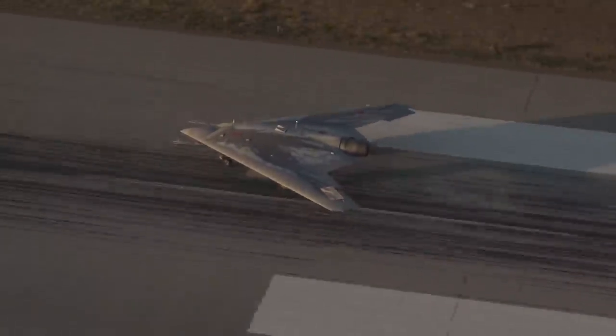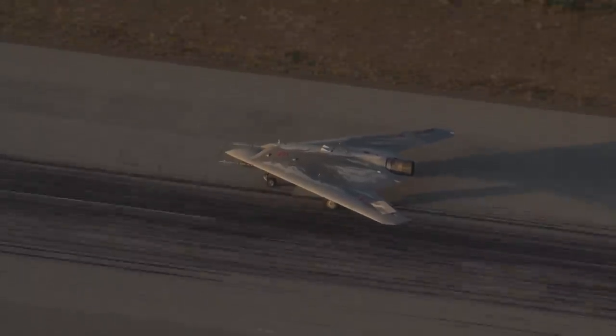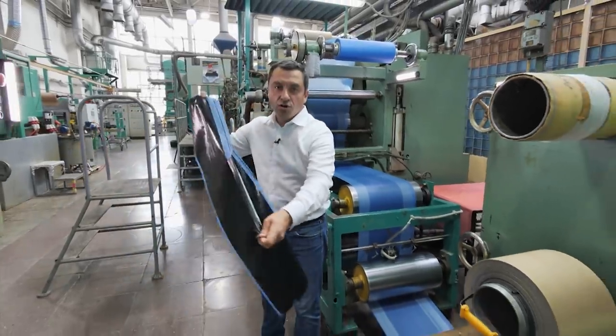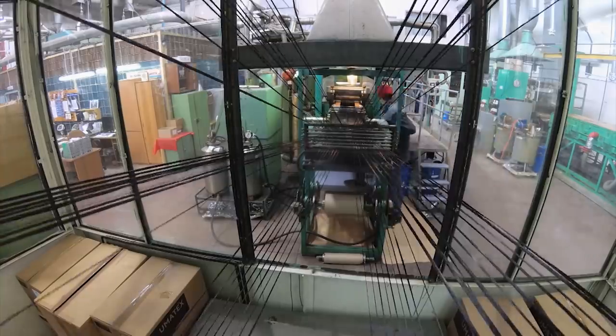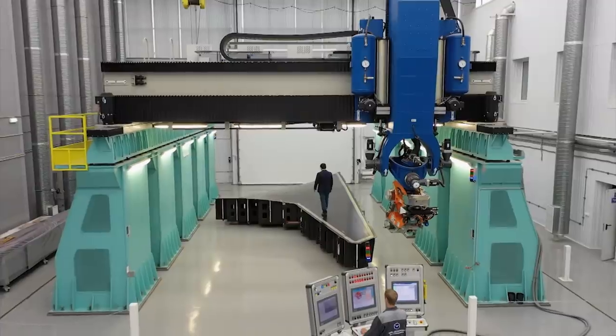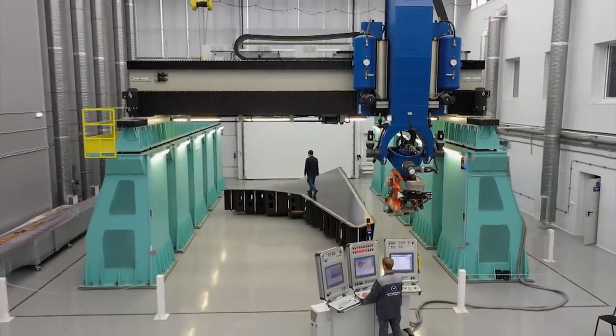That's all for this episode. There will be a second episode about Russia's most technologically advanced UAV, where we'll show you how it's built — with polymer fibers and heat-resistant resins, a brand new nozzle, and the engine concealed behind it. All of it, only on Combat Approved.